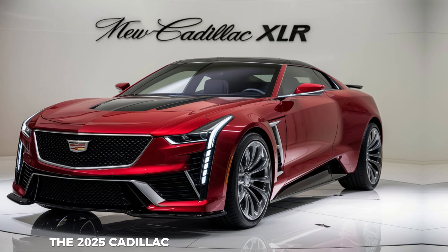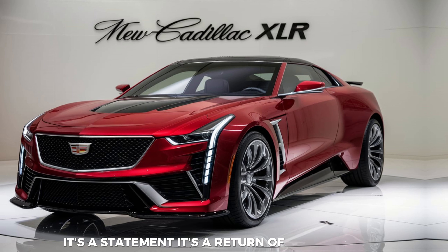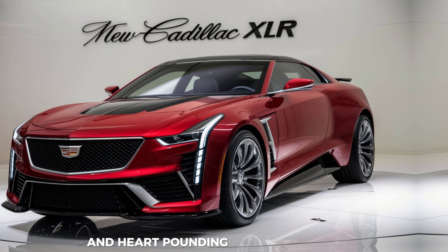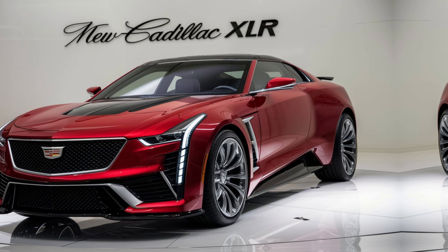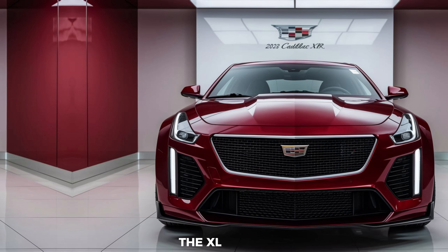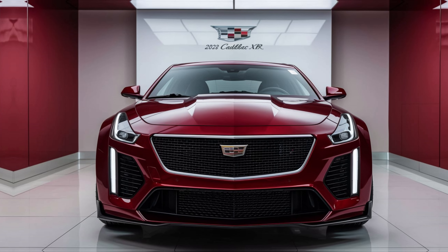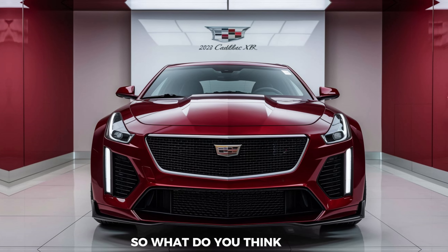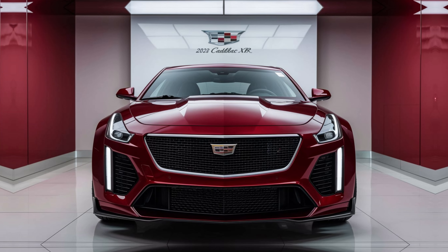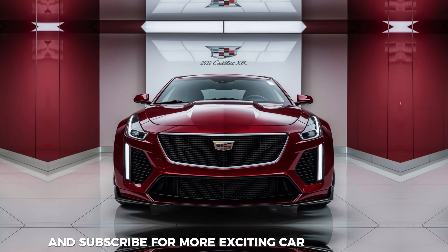The 2025 Cadillac XLR is more than just a car — it's a statement. It's a return of a legend, a fusion of timeless design with cutting-edge technology and heart-pounding performance. Whether you're cruising down a scenic highway or turning heads on the streets, the XLR is guaranteed to deliver an unforgettable experience. So, what do you think? Is the 2025 Cadillac XLR your dream ride? Let us know in the comments below and don't forget to like and subscribe for more exciting car reveals.